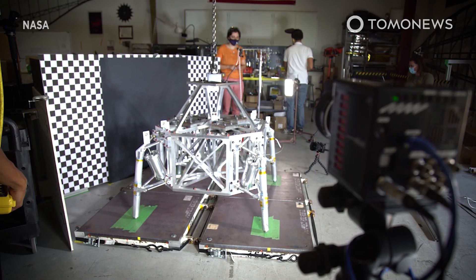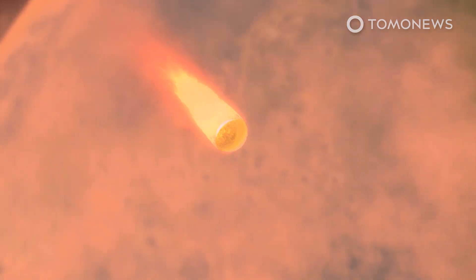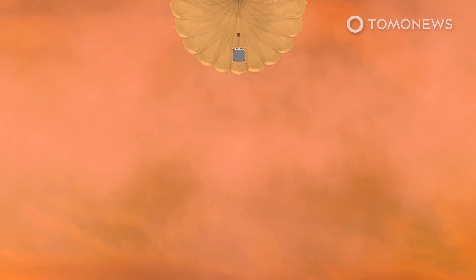NASA scientists are starting to finalize the robotic machines they'll need to pull off a series of extremely complex maneuvers on Mars. NASA revealed on Tuesday, December 14th, that it's already testing the complex set of hardware that would be required to bring back sample tubes from Mars.